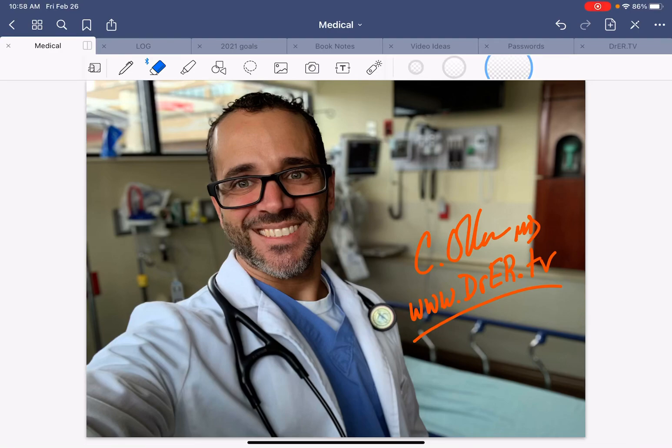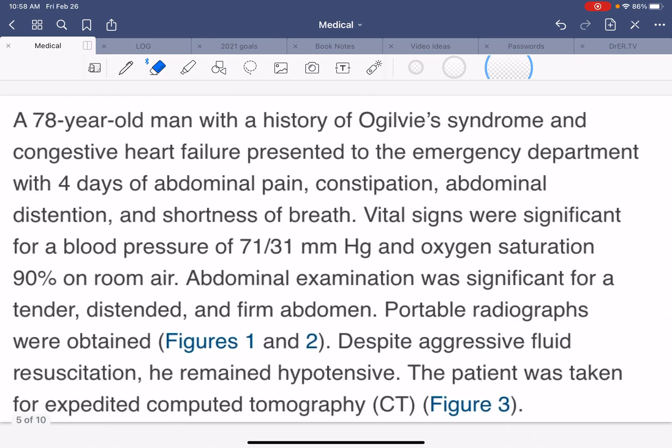Hey everybody, Dr. Carlo Oller with Dr.ER.TV. But if you're watching this video, you are at EDX Video Pro, a channel specifically targeted at healthcare professionals or people interested in the medical profession who want to learn about medical cases, and here's a nice one for you.